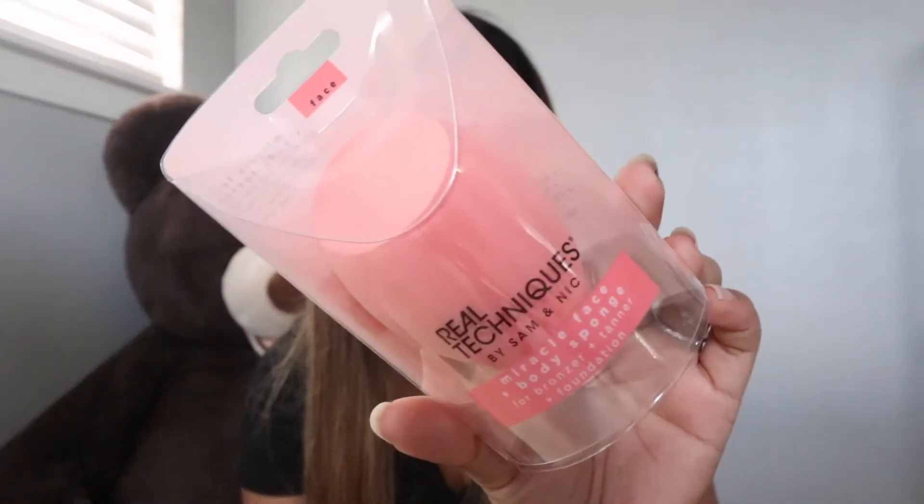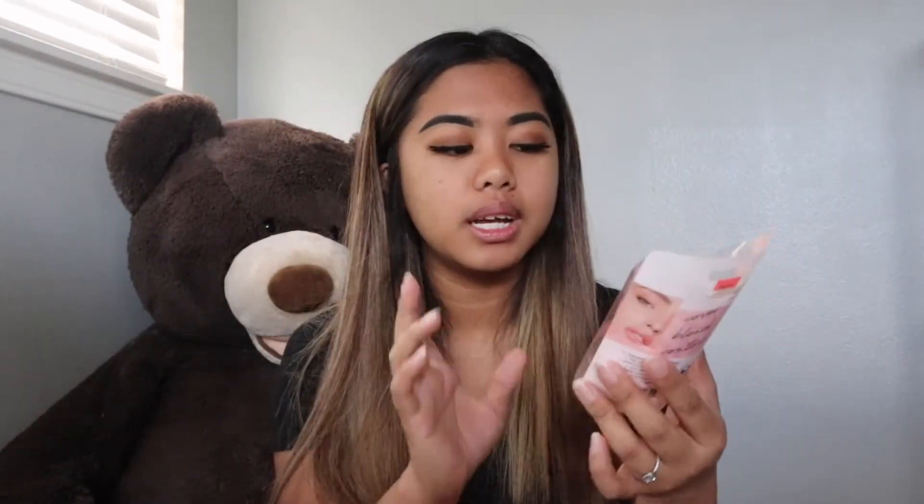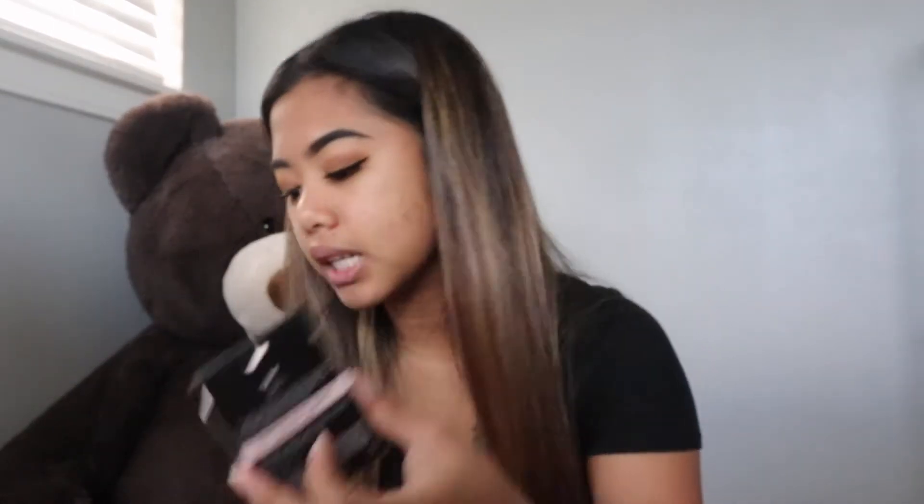Last but not least, I got a few things from Target — again some are TikTok-made-me-buy-it things. One is the Real Techniques Miracle Face and Body Sponge. This is honestly the only sponge I use for my face — I don't really like the small ones, this one is big so it goes quicker. And then I got the ELF Putty Poreless Putty Primer — I wanted to try this out, heard really good stuff about it.